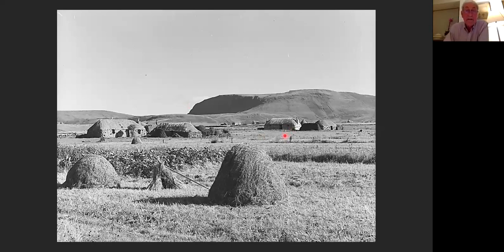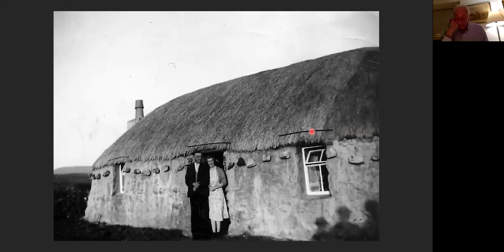A photograph by Robert Moyes Adam, taken after the harvest in 1936, shows the crofts at Numbers 39 and 40, with the land carefully managed — haystacks visible in each of the crofts and neatly stacked peat stacks. A photograph probably from the mid-1930s, taken shortly after Angus and Beaten at Number 40 were married, shows the croft house with a neat straw thatch held down by wire netting and stones at the eaves. The walls are well mortared and had probably been limewashed at some stage.